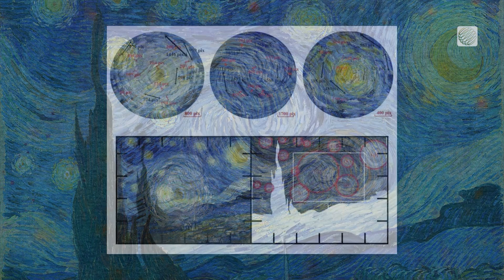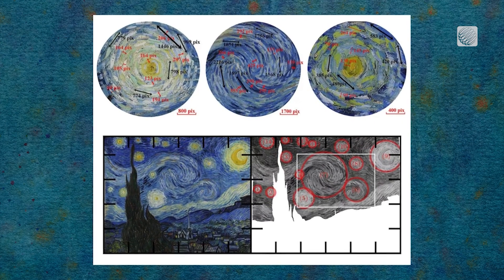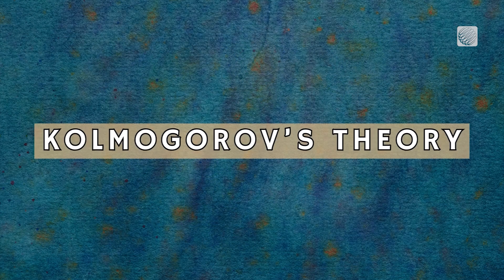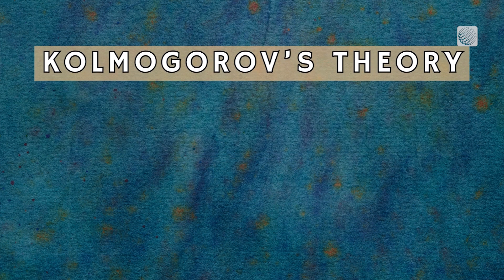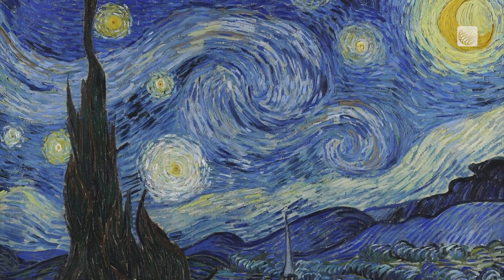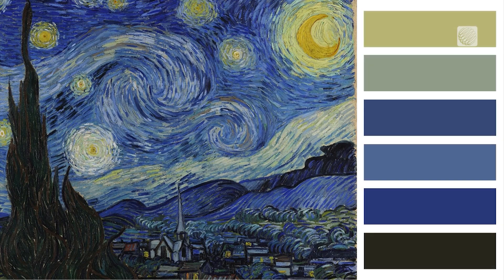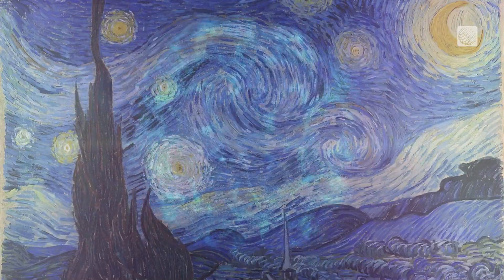To reach their conclusion, scientists compared the 14 main shapes in the painting to a concept in atmospheric physics known as Kolmogorov theory, which describes how energy cascades from larger patterns to smaller ones. They also analyzed the colors in the painting and found the luminance closely matches a framework known as Batchelor scaling, which describes how energy transfers and moves on the smallest scales.